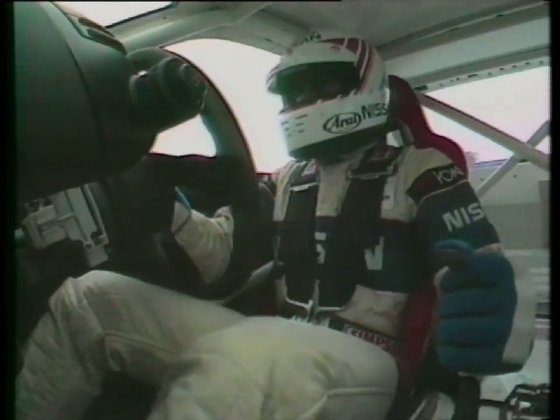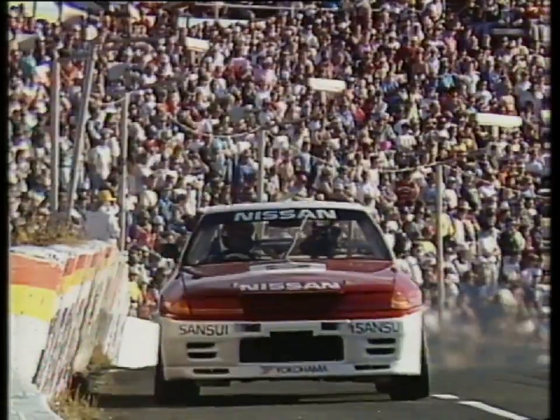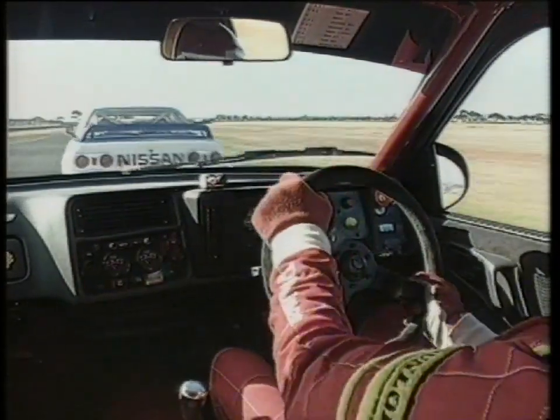There is one flaw: the car is heavy, and that has an effect on brakes and tyres. This weekend is the big test — will the technology be a help or a handicap when it comes to attempting a win in Australia's toughest race?